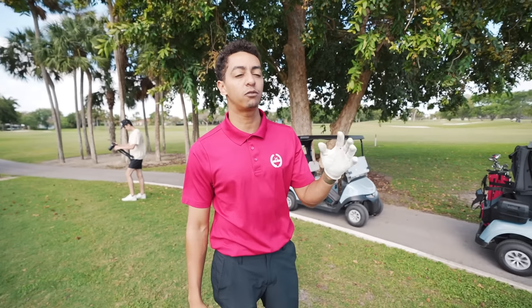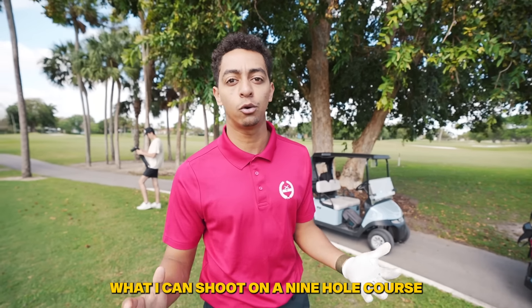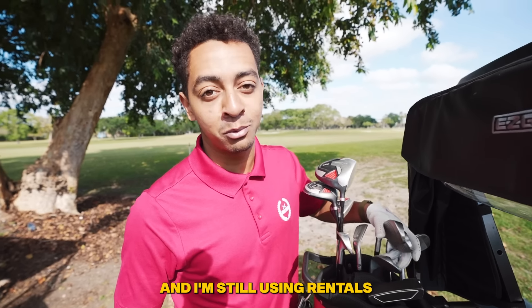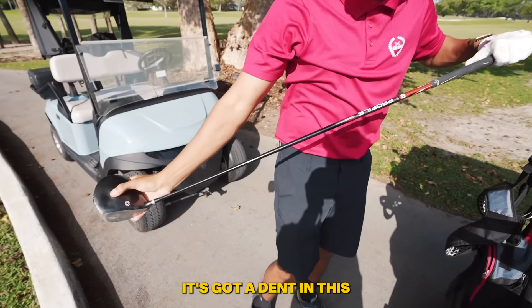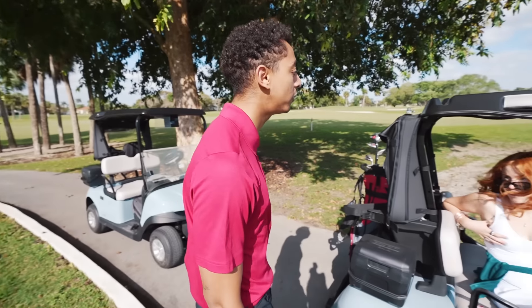Welcome back to another Full Send Golf video. Today we're at Palmetto Golf Course — bit of a different video. I'm going to show you guys what I can shoot on a nine-hole course. It's kind of slow today, backed up, so we're waiting for some people to go by. I haven't gotten fitted yet and I'm still using rentals. I know I should be getting fitted — that takes a whole day and I've been flying around a lot — but I will get fitted very soon. These are the clubs I'm using, senior shafts, and there's a dent in this one.